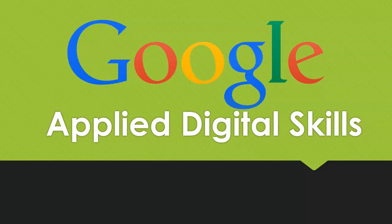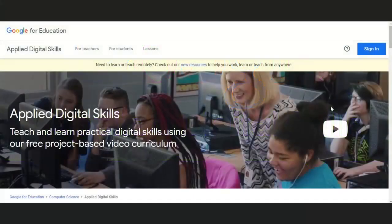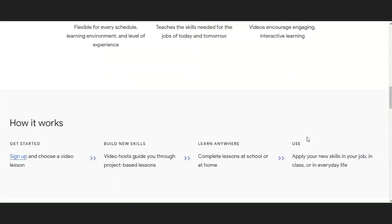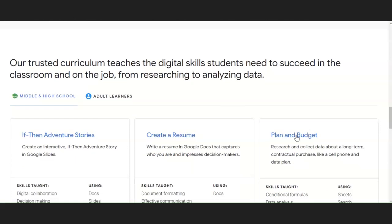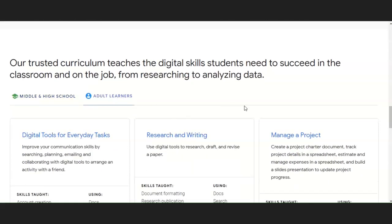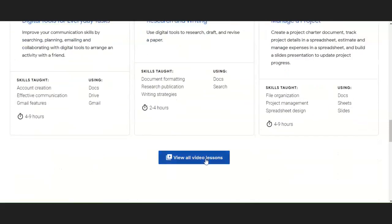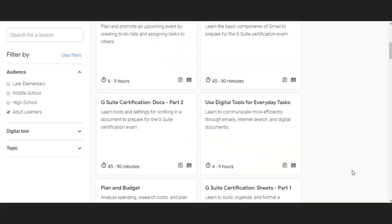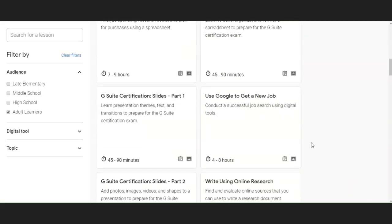Applied Digital Skills is a new site by Google that helps people build the digital skills they need for both everyday use and for any job they might need. To begin, search for Applied Digital Skills on Google. Then scroll down the page until you see Adult Learners, and click View All Video Lessons. Click Adult Learners again and you'll see a variety of classes and lessons ranging from 45 to 90 minutes, to courses lasting several hours. All of these can be broken up and done at your own speed. You can learn marketable job skills with Google products, or learn specific tools and strategies to help you with your job search.